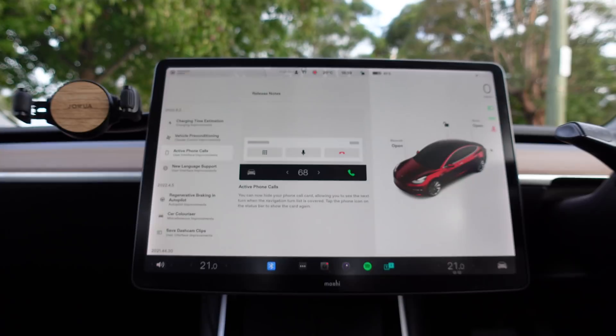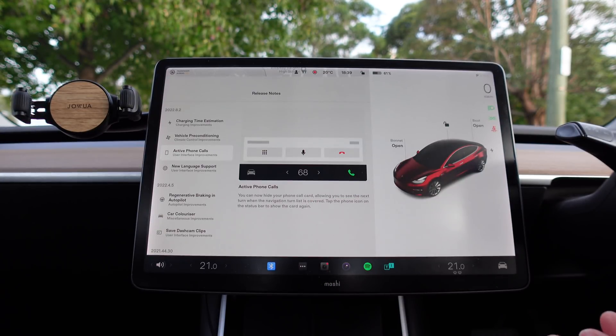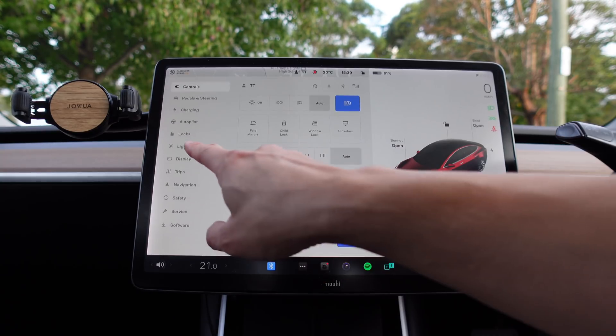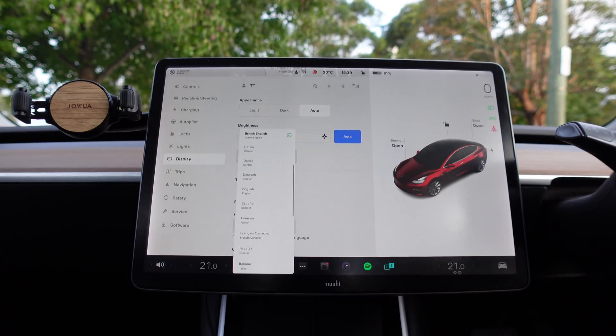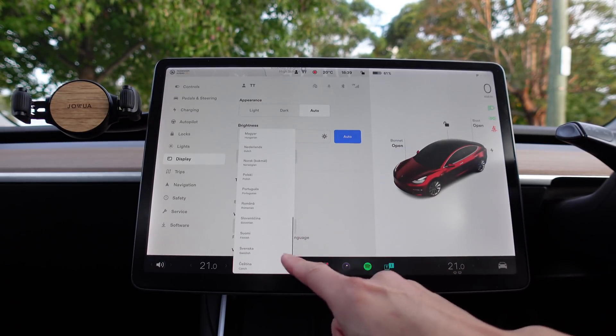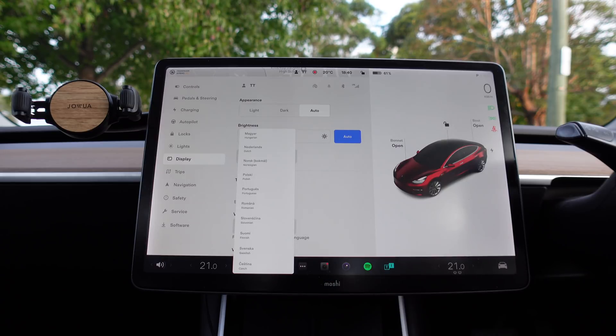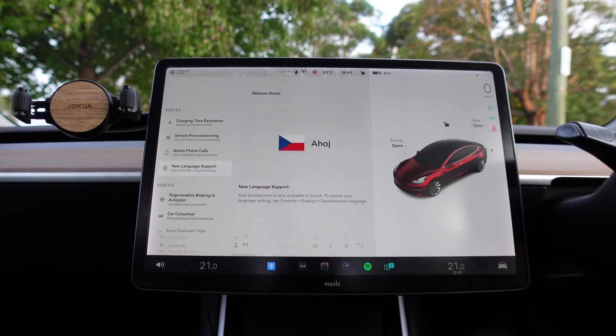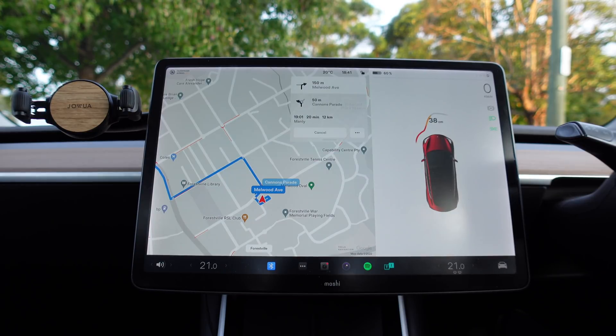The next thing is active phone calls — you can now hide your phone call card, allowing you to see the next turn when the navigation turn list is covered. Tap the phone icon on the status bar to show the card again. And the last one is new language support: your touchscreen is now available in Czech. To switch your language setting, tap Controls > Display > Touchscreen Language. We can scroll down and Czech is now one of the languages listed — great to see Tesla including more languages for the infotainment screen.